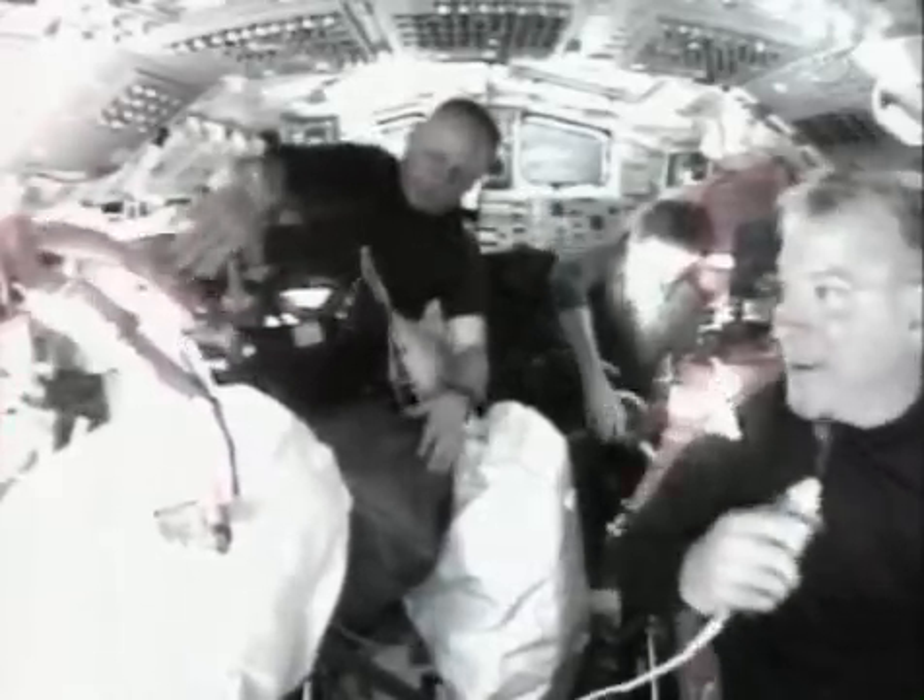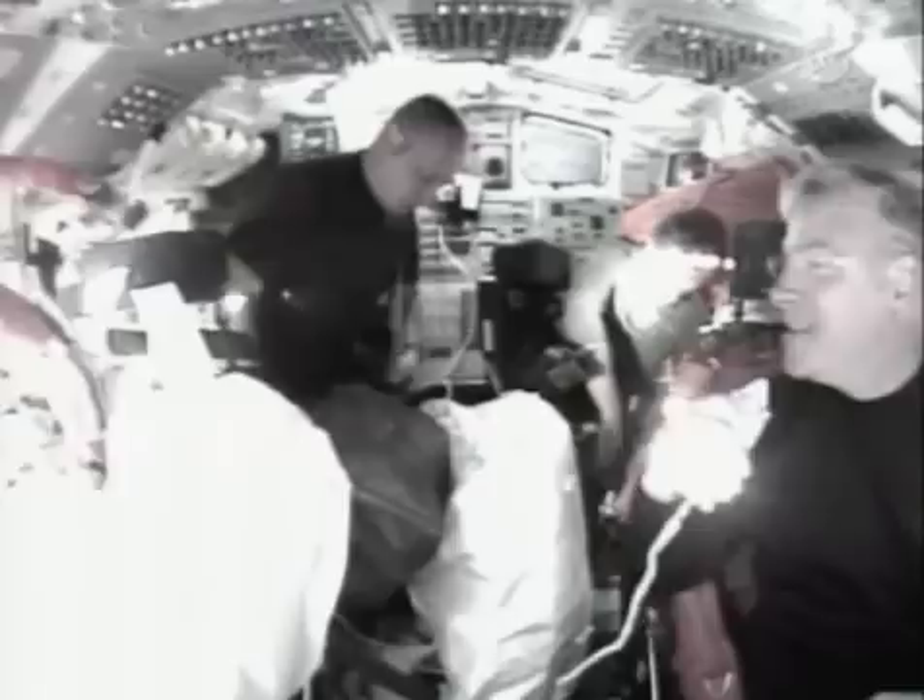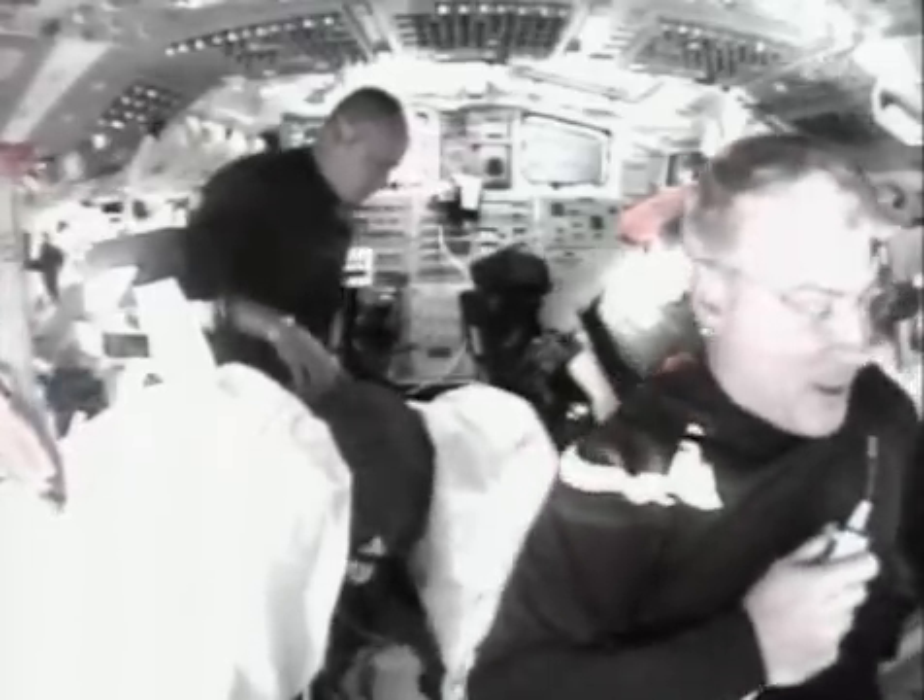Good call, Houston. We've got a bunch of stuff floating up here, as you can see. We're trying to share with you the disorder of post-insertion.